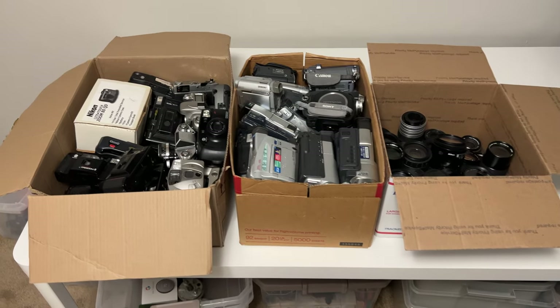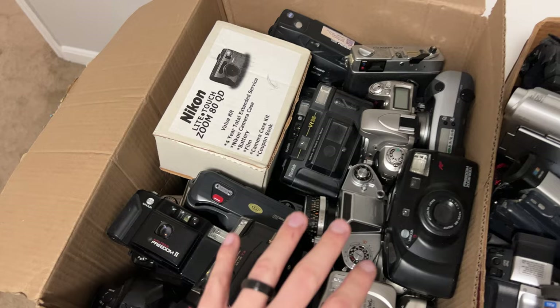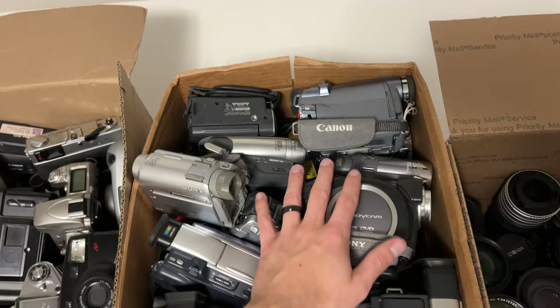What a beautiful sight. We got all the film cameras and just random cameras there. I don't think there's any digital ones in this lot because he had a lot of just digitals — I passed on those. A whole bunch of handycams — you guys already know I love picking up handycams. And then lenses.